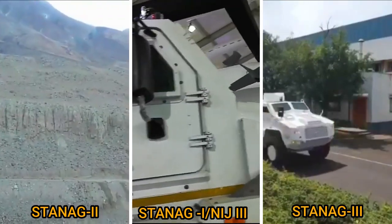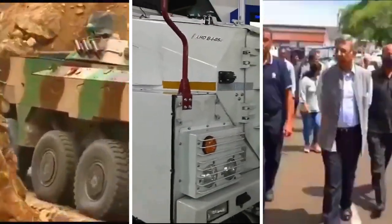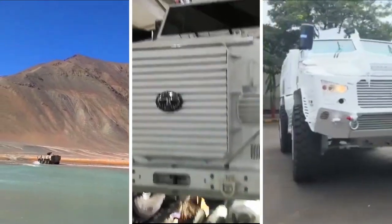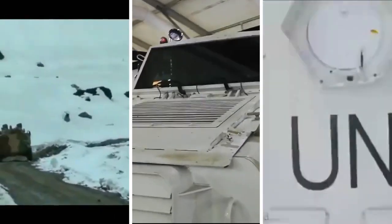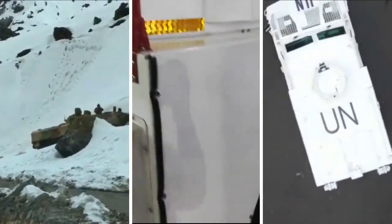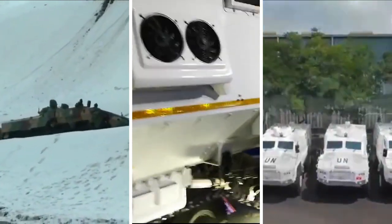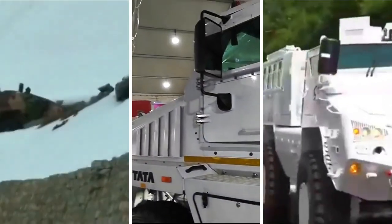All three vehicles have been designed for high-altitude operation and can easily operate at altitudes of up to 17,000 feet, with an operating temperature range of minus 15 degrees Celsius to 45 degrees Celsius. Regarding transmission, the Tata IPMV has 8x8 automatic transmission, the Tata QRF has 4x4 manual, and the Bharat Forge QRF has 4x4 automatic as well as manual transmission.